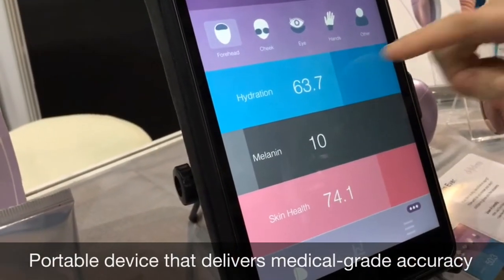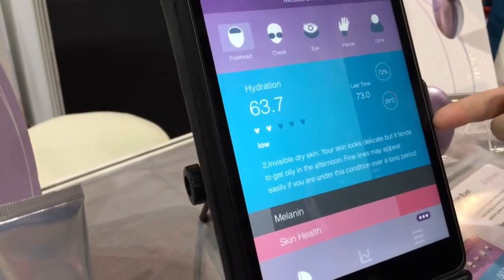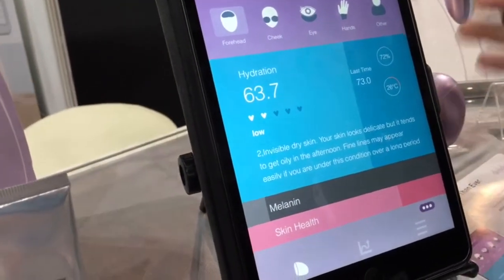So these are my results. For example, for hydration, you can see that it's very low, so I have some advice to drink more water and that kind of thing.